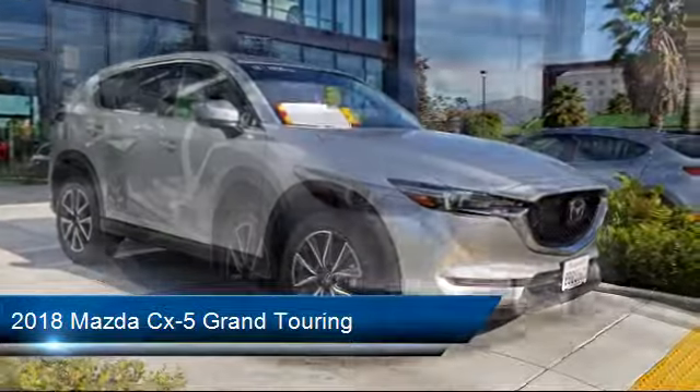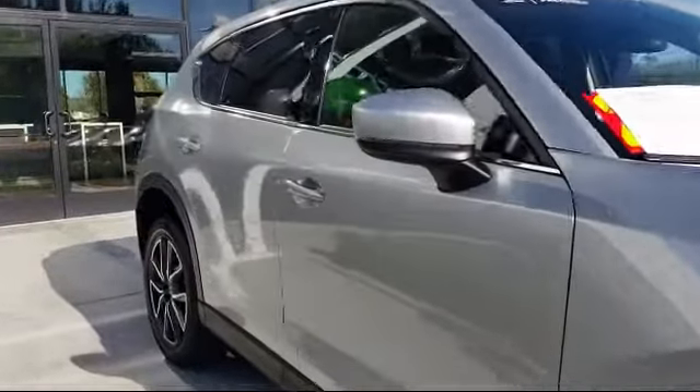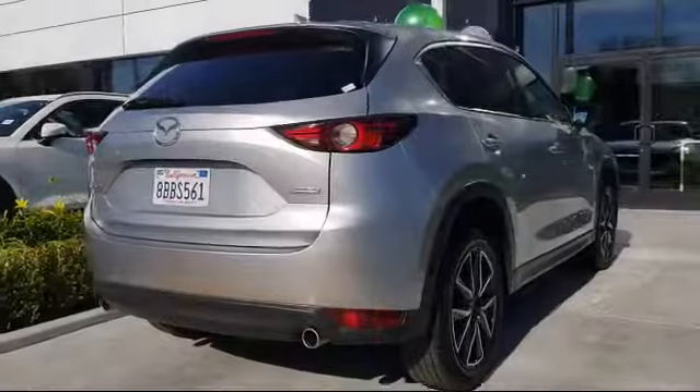It comes equipped with keyless entry, power outside mirrors, leather wrapped steering wheel, climate control, Bose premium audio system, and dual climate control.